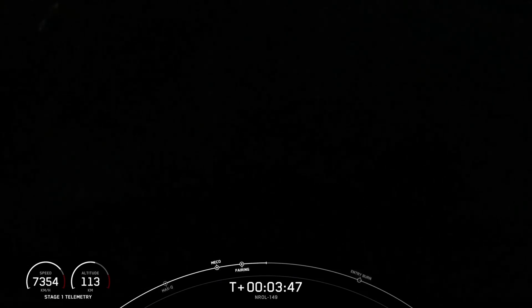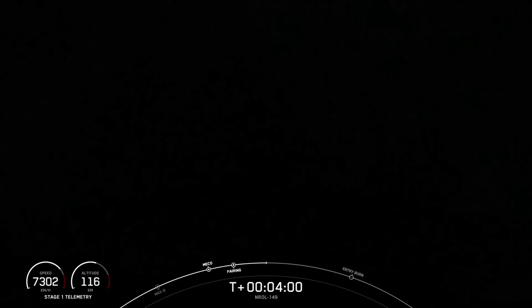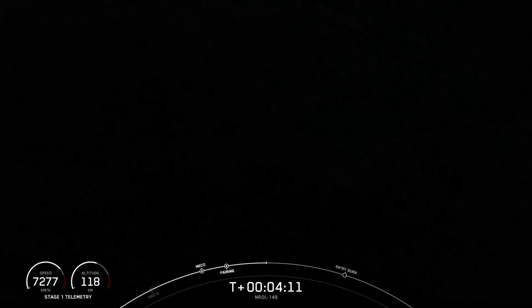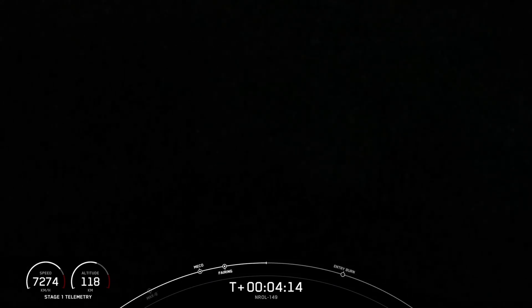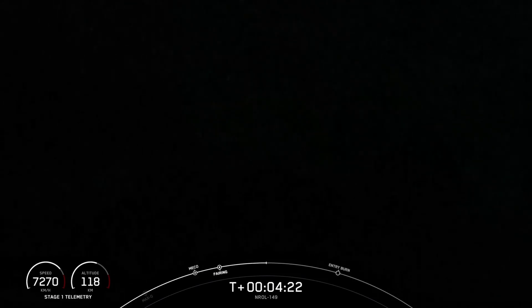We are just under T-plus four minutes into today's mission. The next major milestone coming up in just over two minutes is the entry burn of the Falcon 9 booster as it continues its journey towards the Of Course I Still Love You drone ship, which is currently stationed in the Pacific Ocean as well. To start that entry burn, we do light three of the M1D engines. This is similar to pumping the brakes to slow down the vehicle, and this helps us to reduce the stresses as we re-enter the Earth's atmosphere. This improves our ability to recover and reuse our first stages.